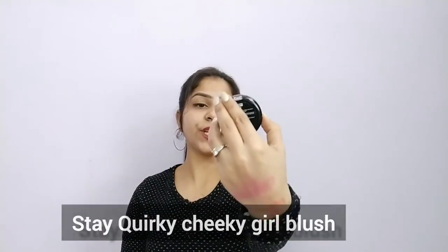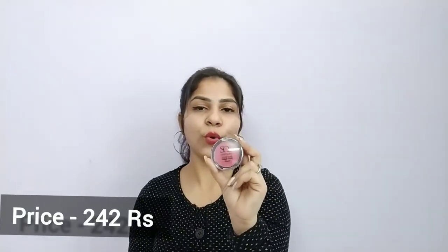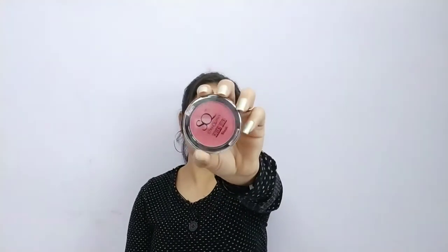If you want to purchase, the link is in the description box. The next blush is the Stakeworky Cheeky Girl Blush — this was actually my first blush I purchased from this brand. The price is 242 rupees which is again very affordable. Stakeworky is amazing — I have also tried their highlighter and foundation.